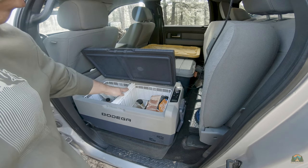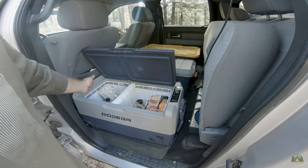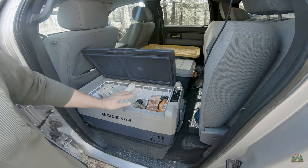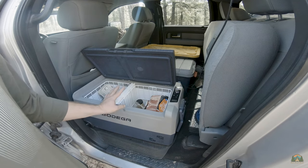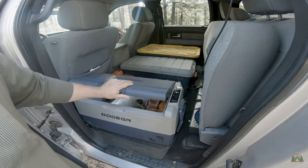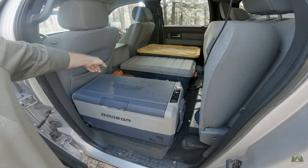If you don't want to use both compartments simultaneously, you can remove this middle partition right here and use it all as one freezer or all as one refrigerator. I use it half and half. Right now I'm using just the refrigerator part because I'm out of my ice stuff already.